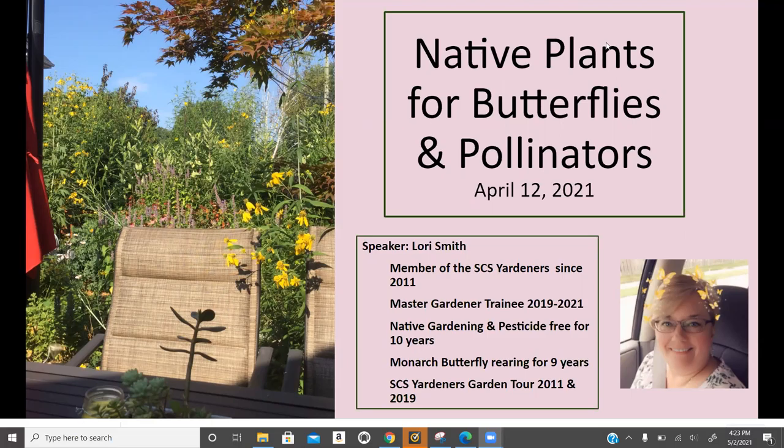Hi, this is Lori Smith, and I'm a member of the St. Clair Shores Yardiners since 2011. I'm going to talk to you today about native plants for butterflies and pollinators that I talked about on April 12, 2021, during our monthly meeting. I am also a Master Gardener trainee. I took the MSU Master Gardener training in fall 2019, and because of COVID, I'm still considered a trainee because we were limited with volunteer hours during the pandemic.